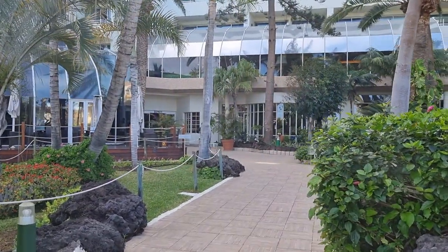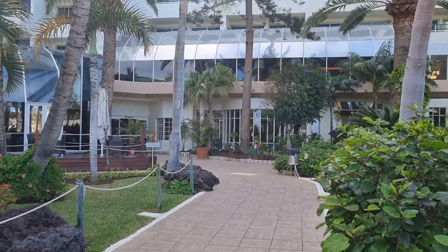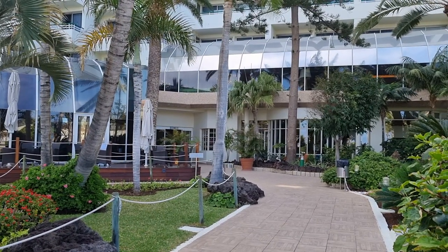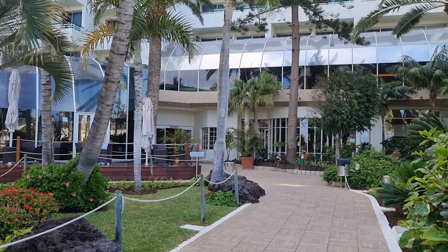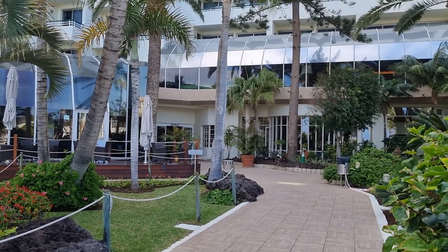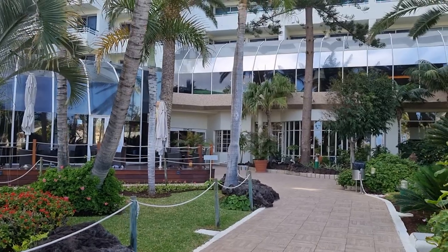Hello again viewers, I finally made it in to show you this hotel, the H10 Las Palmeiras in Las Americas, Tenerife. I met a lovely viewer outside last night — pleasure meeting you. They said it's a really nice hotel, though the food could have improved a wee bit. Let me know in the comments if you've stayed here. Bill and Anne from Belfast, I know you like this hotel, and I've got some family staying here soon as well.